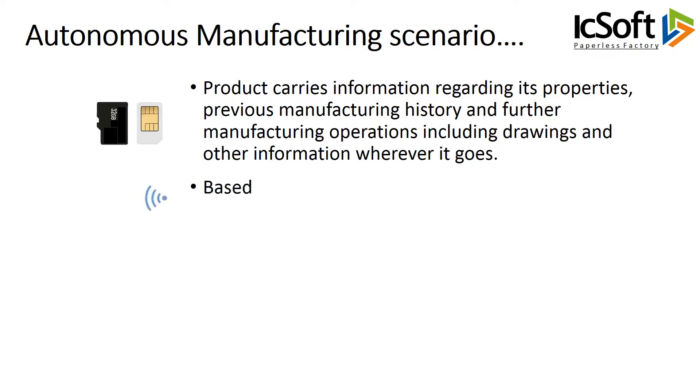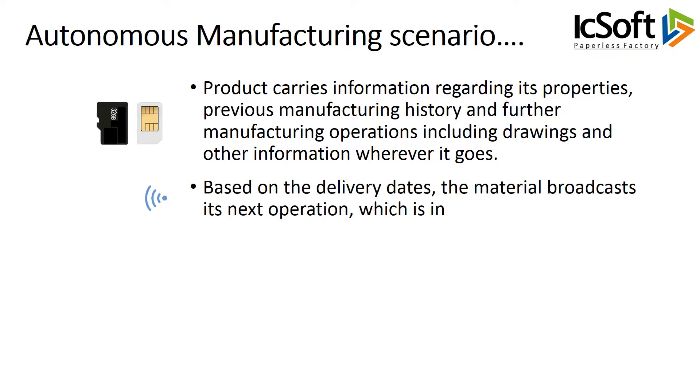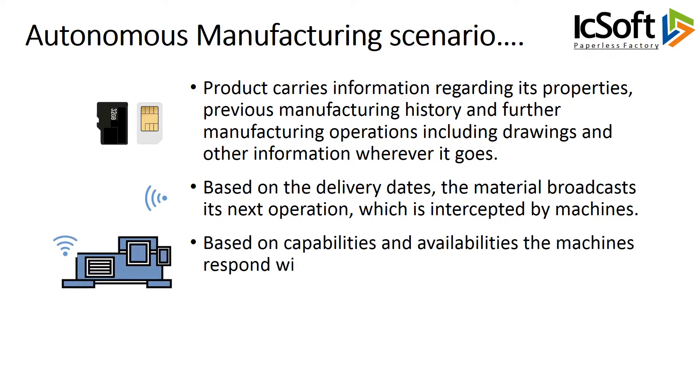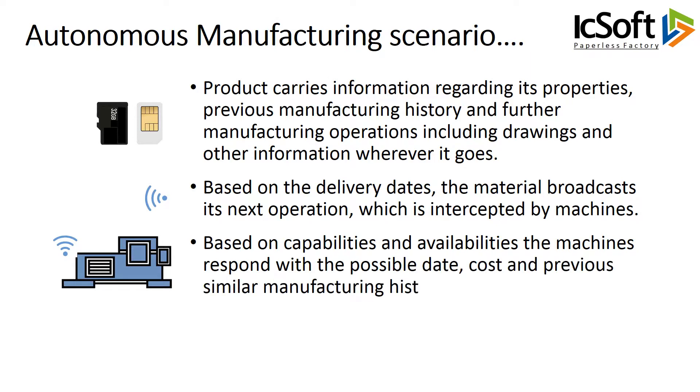Based on the delivery dates, the material broadcasts its next operation, which is intercepted by machines. Based on capabilities and availabilities, the machines respond with the possible date, cost, and previous similar manufacturing history for the operation.